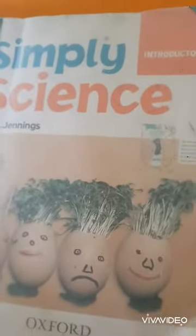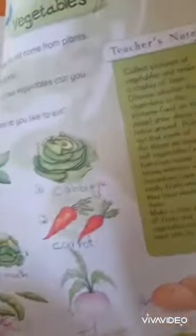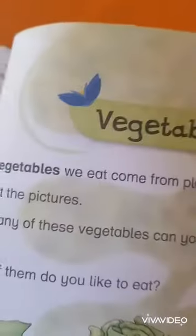Good morning dear students. Welcome to your science class. Open book page number 43 of your science book. Dear students, our today's topic is vegetables.